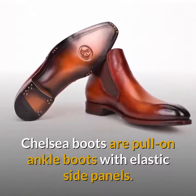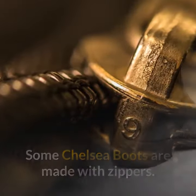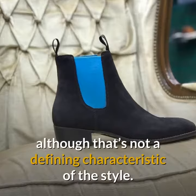Chelsea Boots are pull-on ankle boots with elastic side panels. Most have a loop at the top of the heel, and some are made with zippers. This men's dress shoes style is often constructed from a single piece of leather, although that's not a defining characteristic of the style.